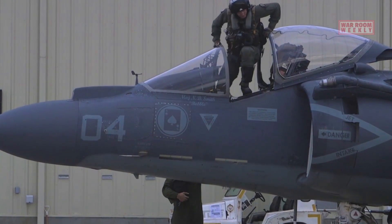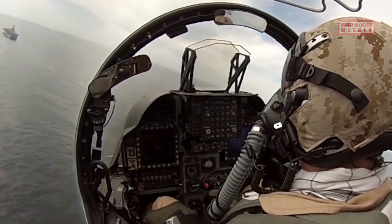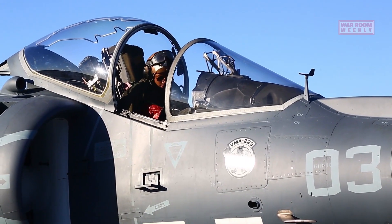After successfully completing basic flight training, pilots move on to more specialized and advanced flight training, receiving instruction on advanced aircraft systems, tactics, and procedures.